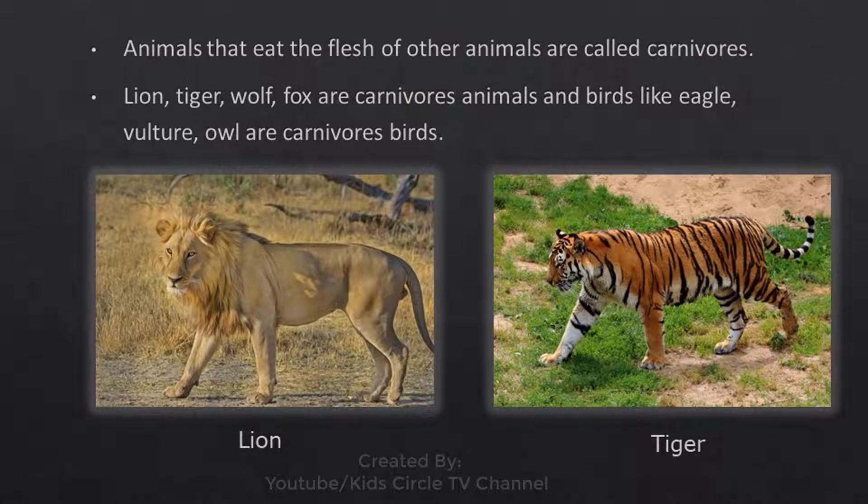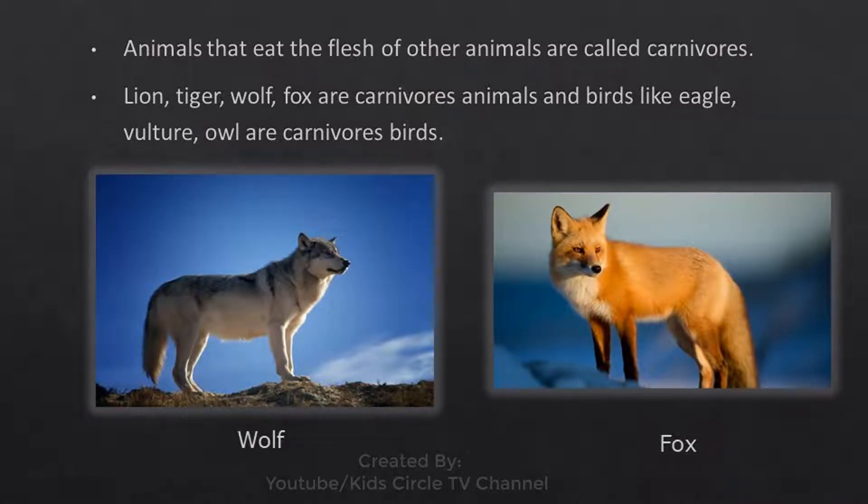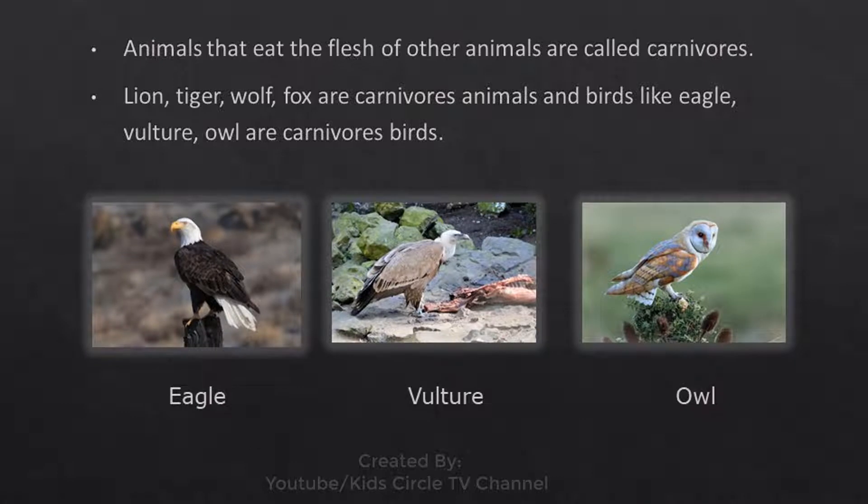Carnivores: Animals that eat the flesh of other animals are called carnivores. Lion, tiger, wolf, and fox are carnivore animals. Birds like eagle, vulture, and owl are carnivore birds.